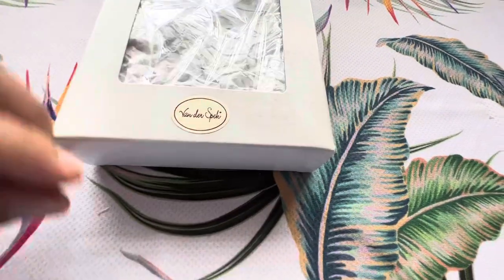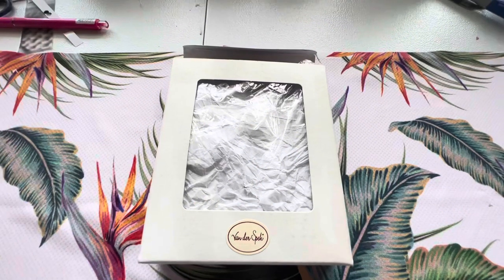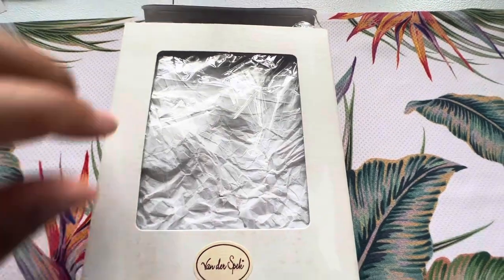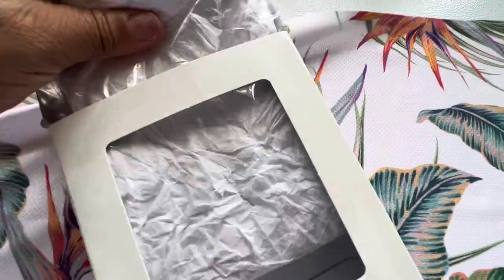Look at this older box — it's Vanderspeck and I love it. I've never had a box like this because I've only been into Vanderspeck within the last maybe three years, so this has to be an older box. If you know anything about this box, let me know.